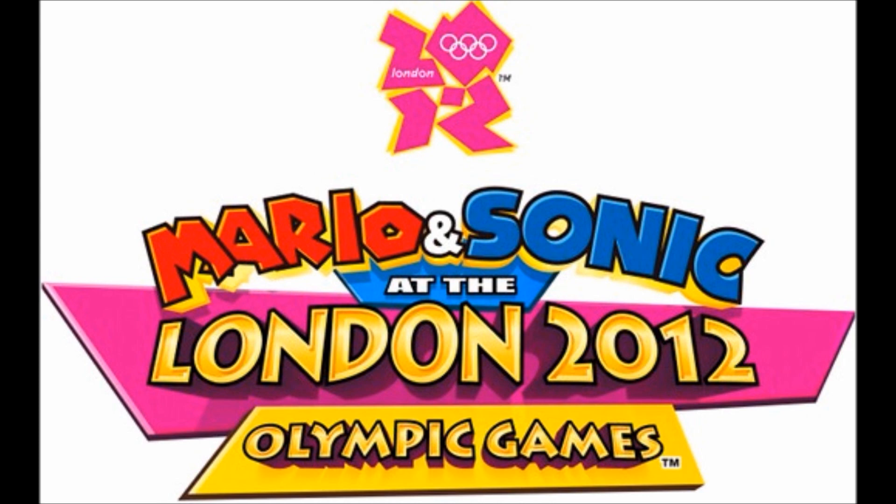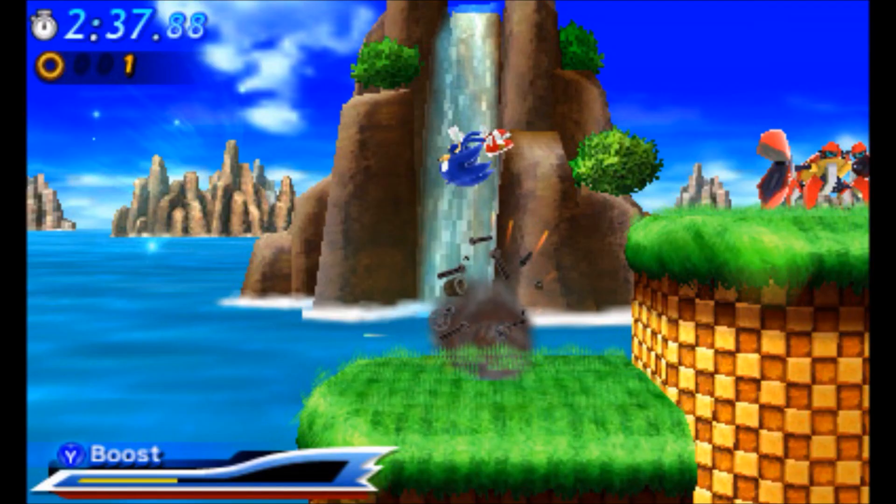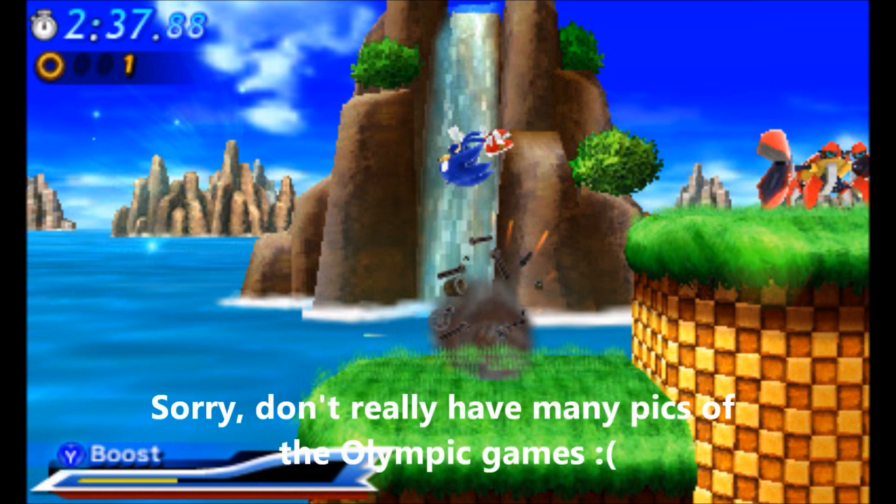We also have some info on the characters — basically the same roster but with type classifications. Power type characters are Wario, Knuckles, Bowser, Vector, and Donkey Kong. All-around type characters are Luigi, Amy, Mario, Blaze, and Bowser Jr. Speed type characters are Shadow, Daisy, Sonic, Yoshi, and Metal Sonic. Skill type characters are Tails, Princess Peach, Eggman, Waluigi, and Silver. I've heard the Wii version is actually quite fun with the horse riding and all that, but I don't know how long that could keep someone busy — it's not something really compelling if you want something that'll last you a while.